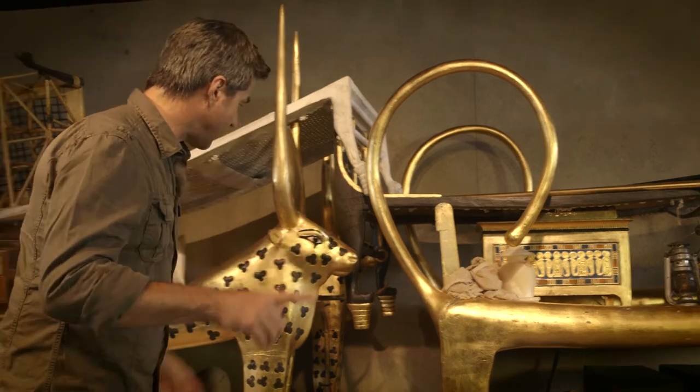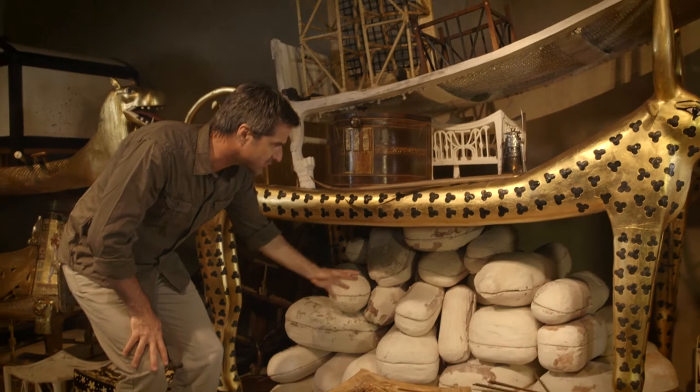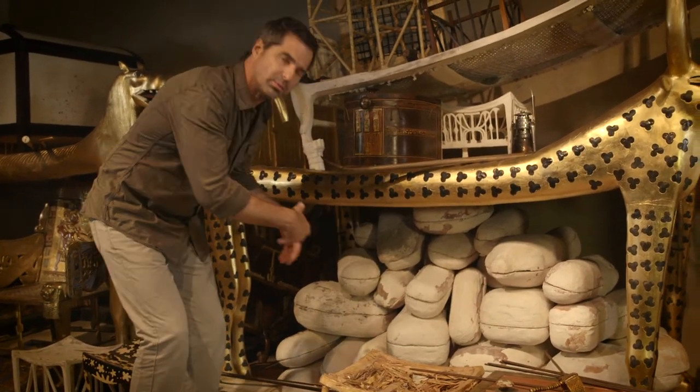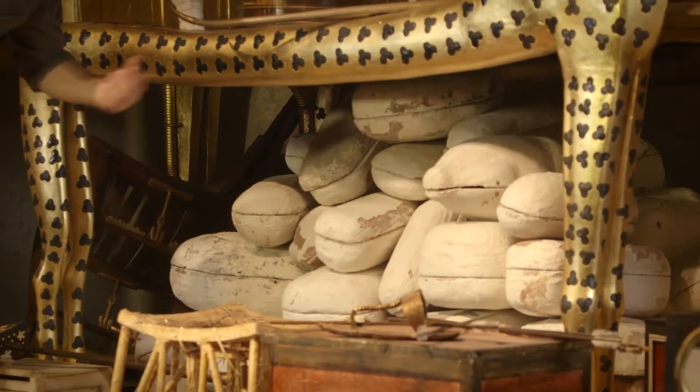Under the second bed, decorated with the cow-headed goddess, there lay this whole pile of strange egg-shaped white vessels. These would have been filled with food to be consumed by the king during his journey into the realm of the dead.